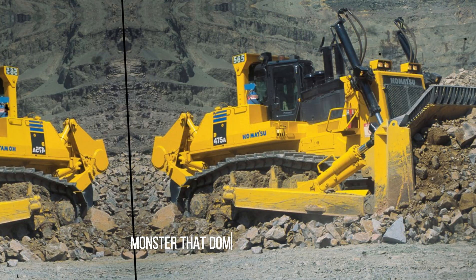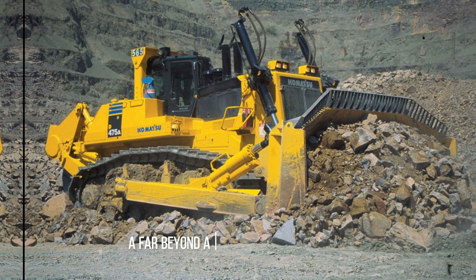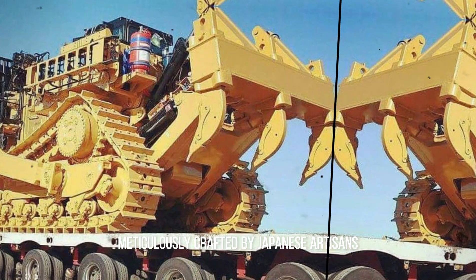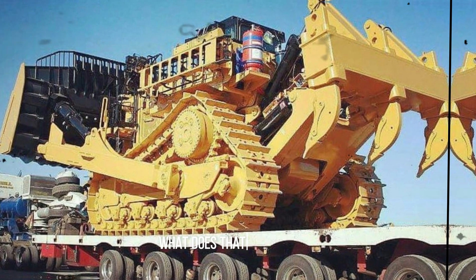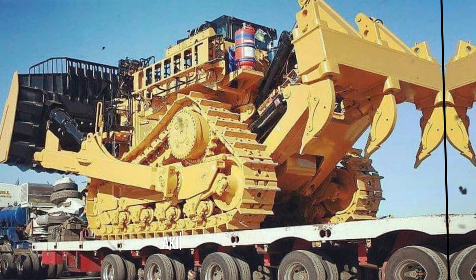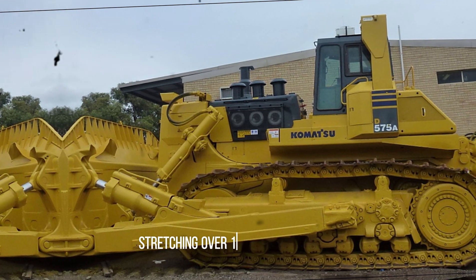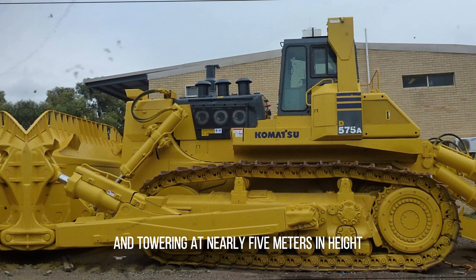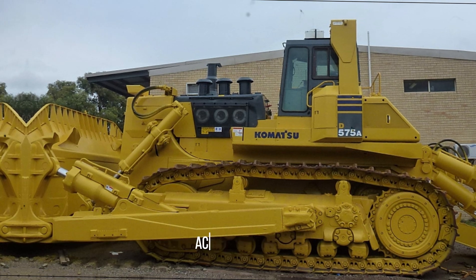Introducing the Trax monster that dominates vast quarries as if they were barren landscapes on distant planets — the Komatsu D575A. Far beyond a mere bulldozer tractor, it stands as a formidable titan of earth-moving prowess, meticulously crafted by Japanese artisans. With a staggering power output of 1,150 horsepower, this colossus can effortlessly relocate up to 96 cubic meters of rock in one sweep, akin to clearing a football field of snow with a single gesture. Its sheer dimensions command respect, stretching over 11 meters in length, spanning approximately 7 meters in width, and towering at nearly 5 meters in height, weighing a colossal 152 tons. It has become an indispensable ally in coal mining operations across America and beyond.